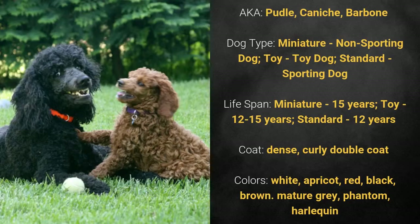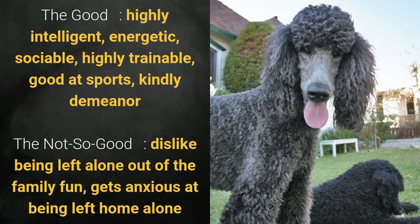It has a dense curly double coat and its colors are white, apricot, red, black, brown, mature gray, phantom, or harlequin. What's good about this dog breed is that it's highly intelligent, energetic, sociable, highly trainable, good at sports, and has a candy demeanor.